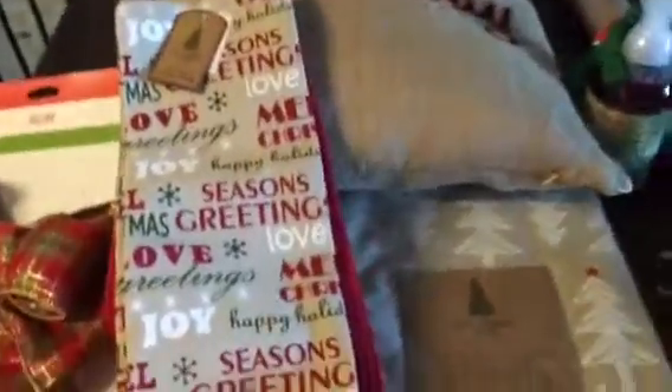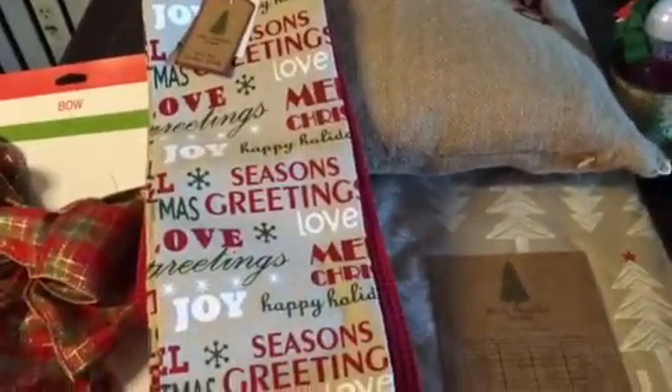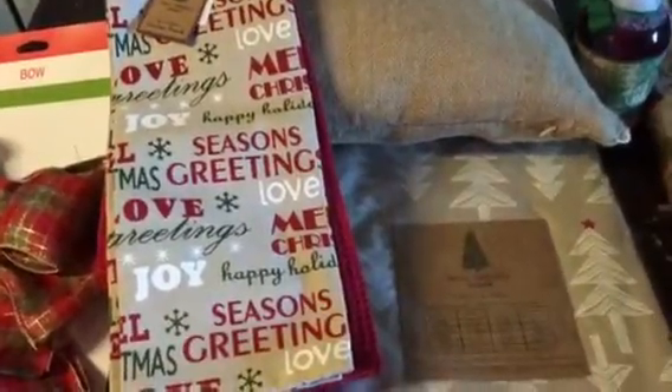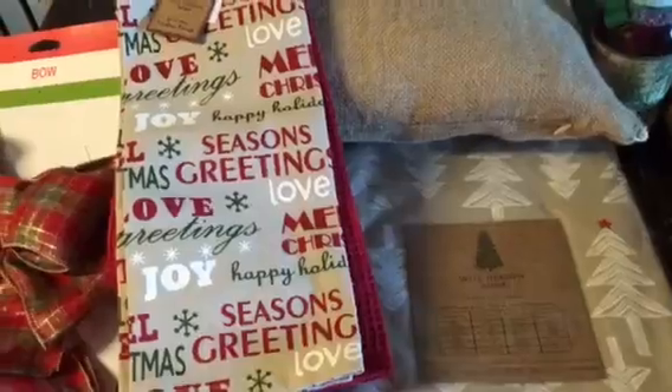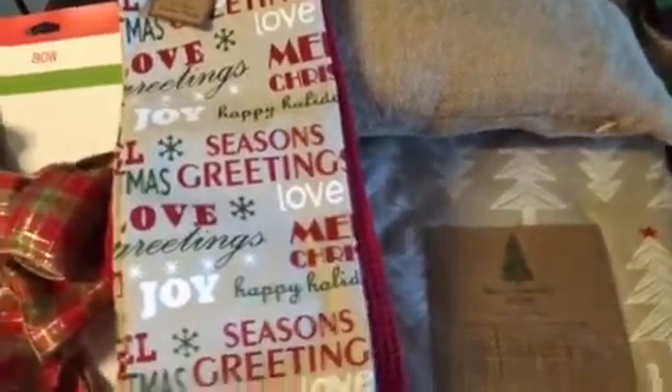I took a trip to TJ Maxx on Black Friday. As you guys know, TJ Maxx and Marshall's do not participate in Black Friday sales, but I still picked up a few things and I'll show you what I got. I also got one thing from Target and I'll show you that as well.